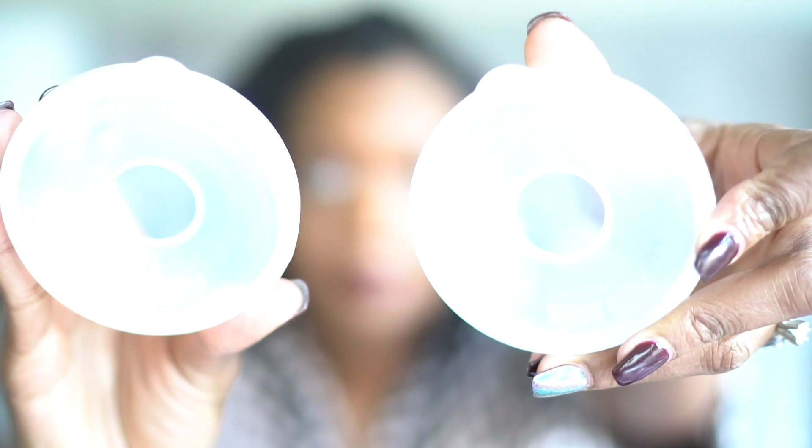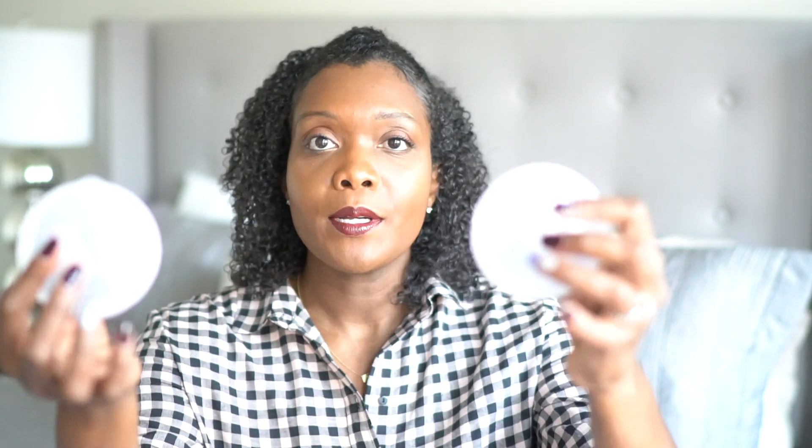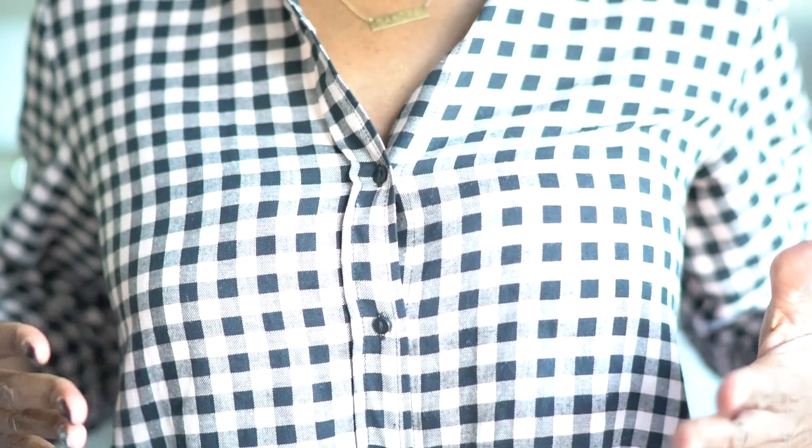The next essential item is for moms who are trying to catch every single ounce of milk they produce. Breastfeeding is hard — if you're a mom or a new mom, you know what I'm talking about. I want to save as much as I can, so I got these Lacte cups. They're like little nipple shields that catch every bit of milk — there's a little dip where you can pour whatever has come out of your breasts into a bottle to feed your baby.